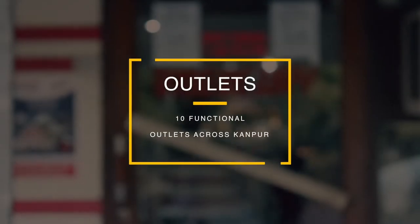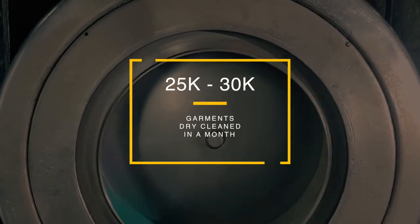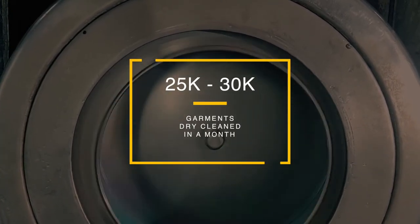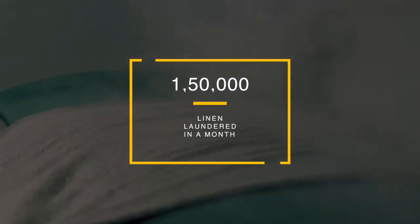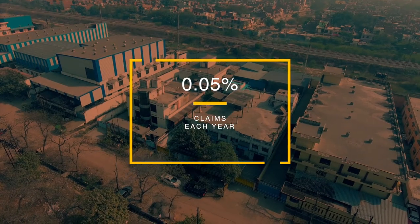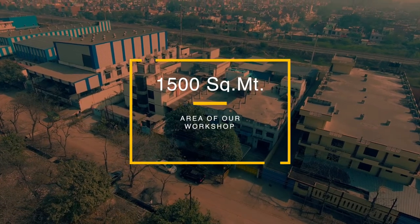Today, we have 10 functional outlets in Kanpur, including one in IIT Kanpur. We process around 25,000 to 30,000 garments for dry cleaning and launder about 150,000 pieces of linen each month. All this is done at our centralized workshop which has an area of 1,500 square meters.